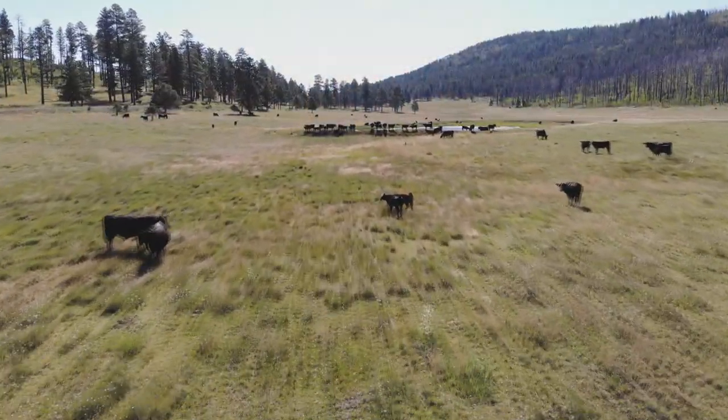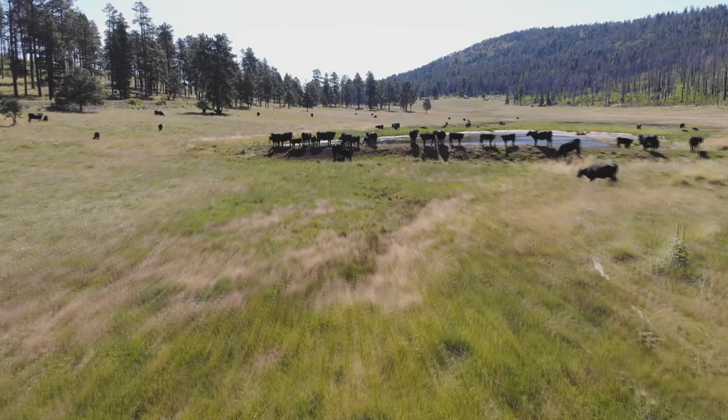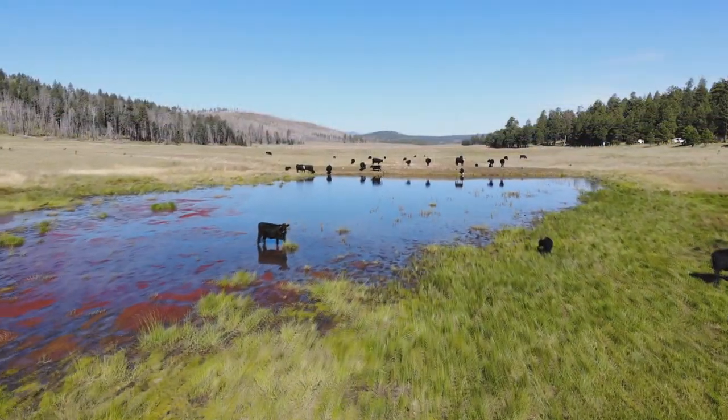One thing we don't want to do is graze the same pasture at the same time of year, year after year, because the cool season grasses in that pasture are going to be hit hard by the livestock. We want to make sure we're switching that around year after year, so that the cool season grasses in pasture A have time to grow after being grazed in June of year one, and probably won't be grazed again until August of grazing season two. It just gives them the chance to recover.